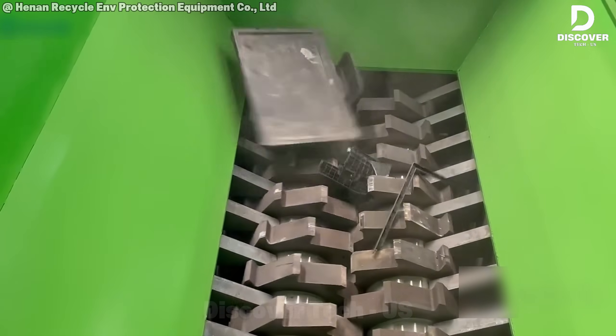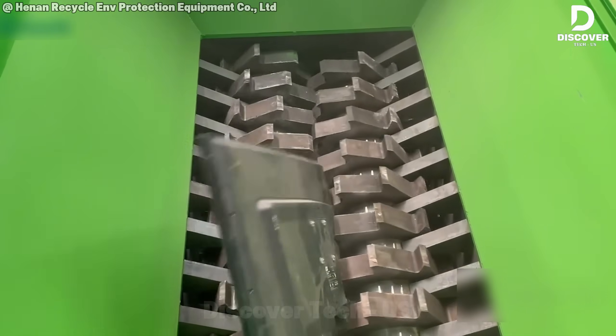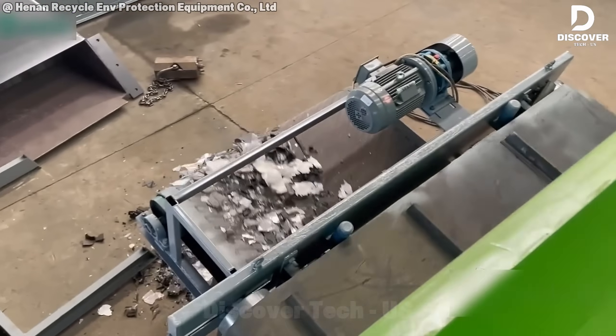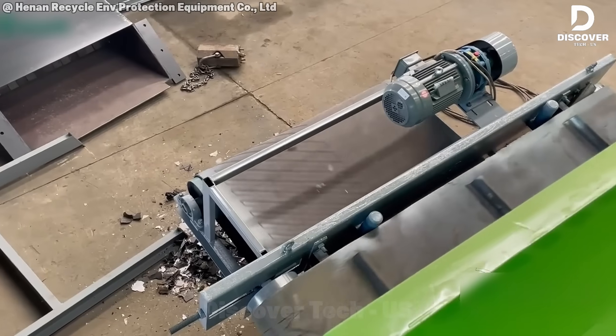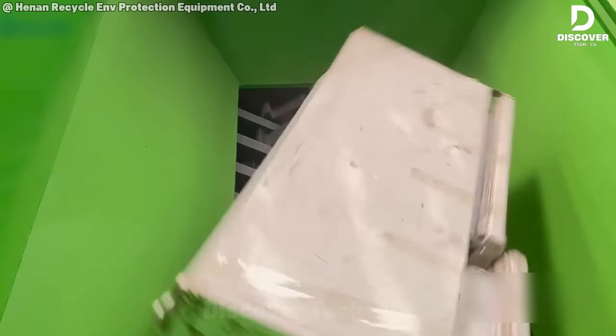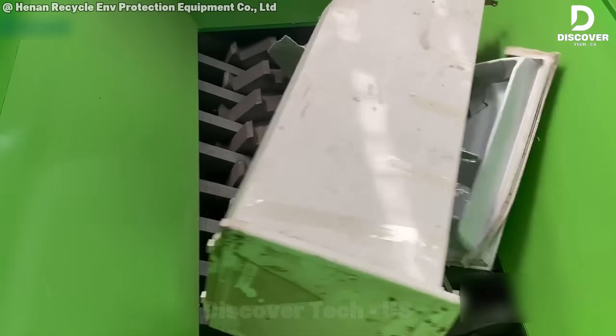The Model 1500 Double Shaft Shredder is an industrial powerhouse built for appliance recycling. Its robust engineering enables it to rip through tough metals, plastics, and even old washers or refrigerators with ease. For recycling operations, this level of power and efficiency is essential to turning bulky waste into valuable material.